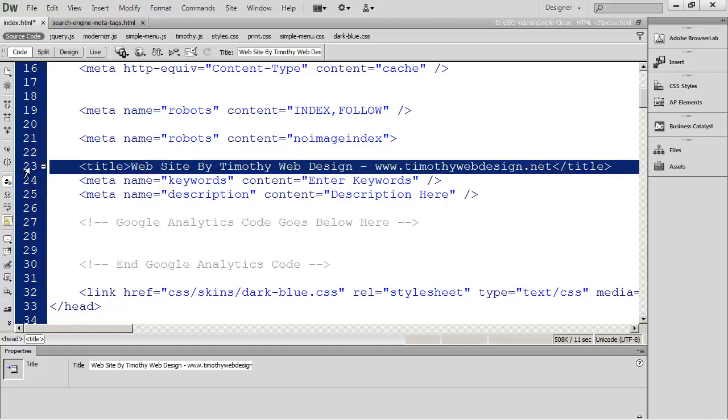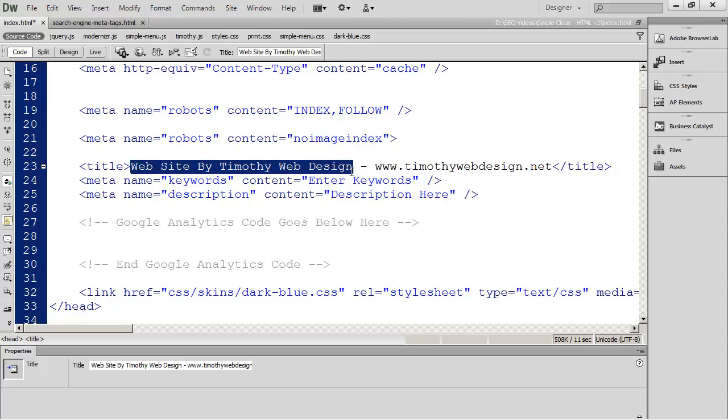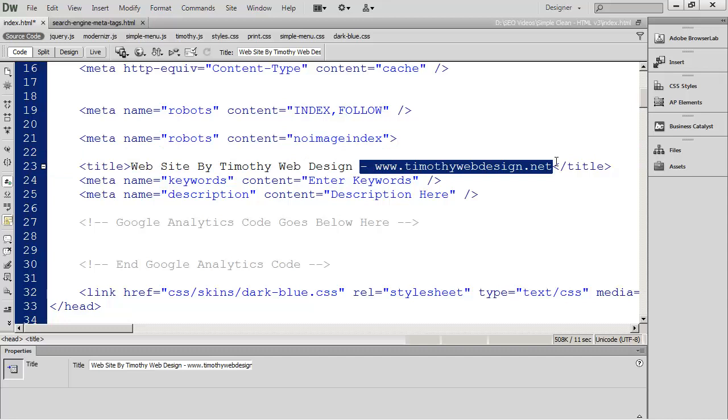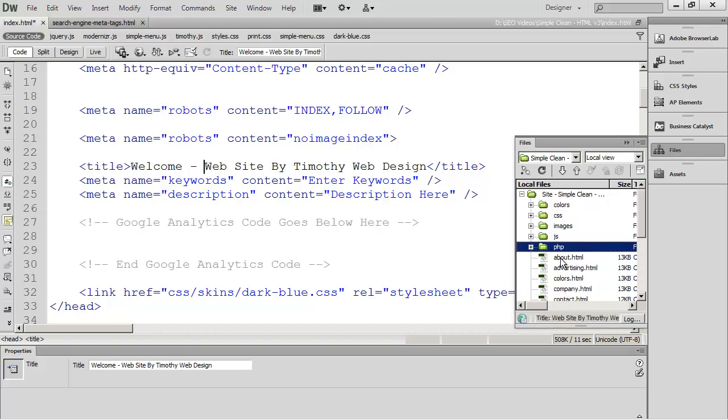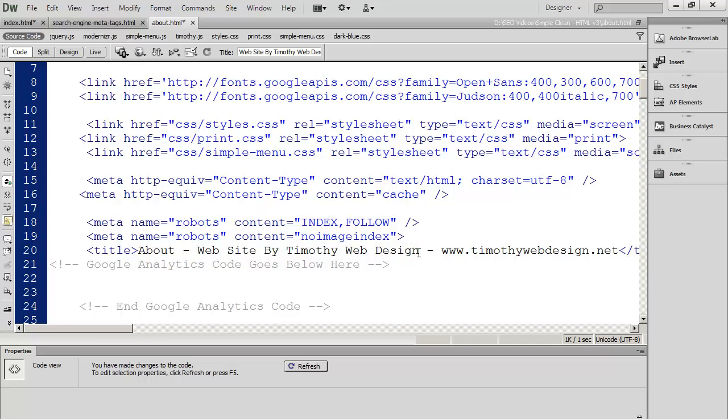Every single page in your website should have a title tag, and it should be descriptive of what that page is about. None of your titles should be the same — having duplicate titles is a huge mistake in search engine optimization. What a lot of people do is: if the main title they want is 'Website by Timothy Web Design,' they might type 'Welcome' — since this is the home page — dash, and then 'Website by Timothy Web Design.' When they get to the About page, they'd keep the same general format but use 'About — Website by Timothy Web Design.'